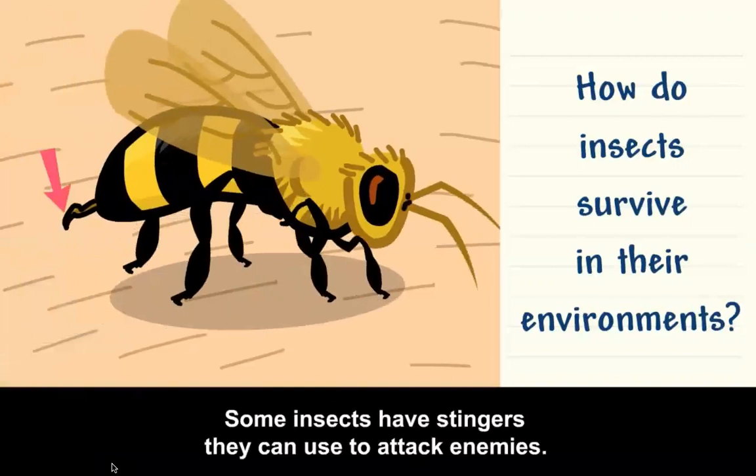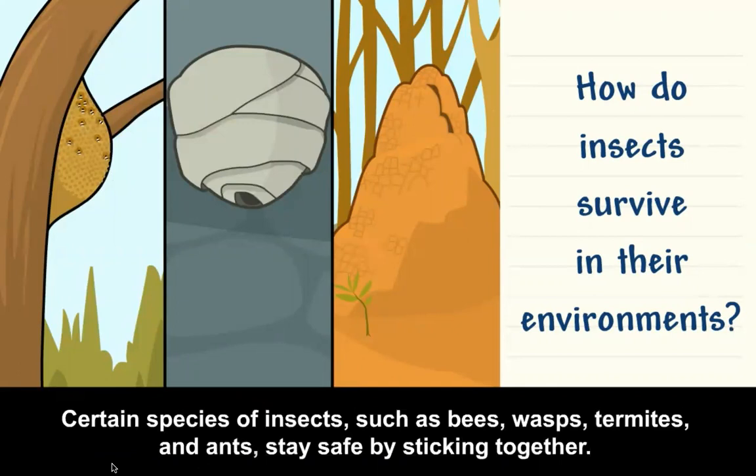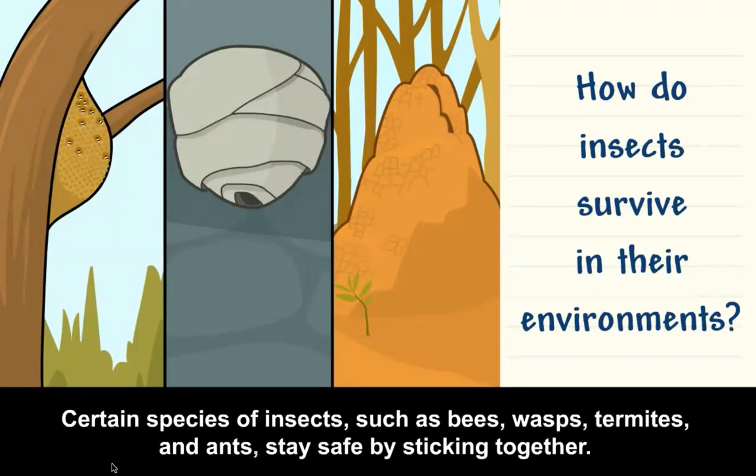Some insects have stingers they can use to attack enemies. Certain species of insects, such as bees, wasps, termites, and ants, stay safe by sticking together. They live together in large groups called colonies.